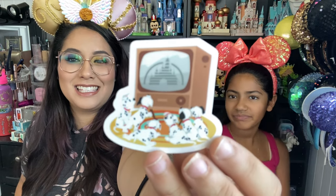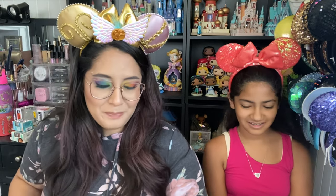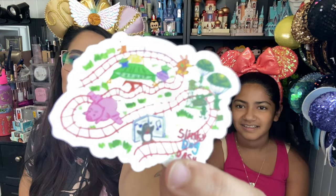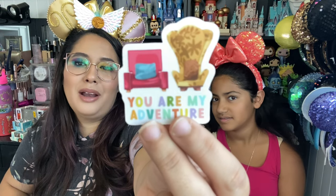In honor of Cruella coming out, I got this 101 Dalmatians sticker — so cute, in front of an old television. Next one: I love this sticker because I have a memory of Lacy just laughing so hard on that ride. I'll insert a clip of her cracking up on Slinky Dog Dash — she loved it. So I got this sticker in remembrance of that. It's like a cute child's drawing of Slinky Dog Dash. Next one, in honor of me and my husband James: it says 'You Are My Adventure' and it has Carl and Ellie's chairs from Up.